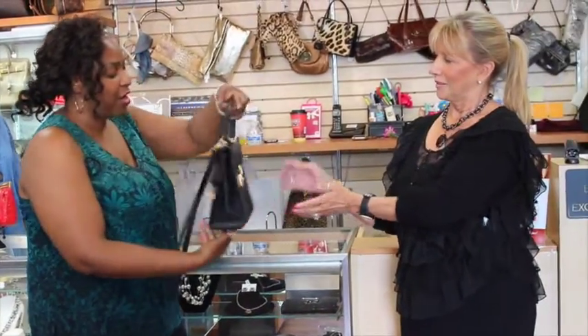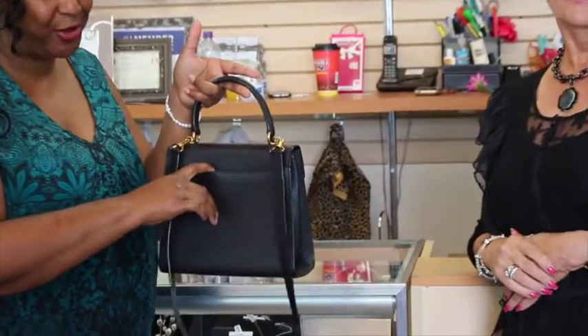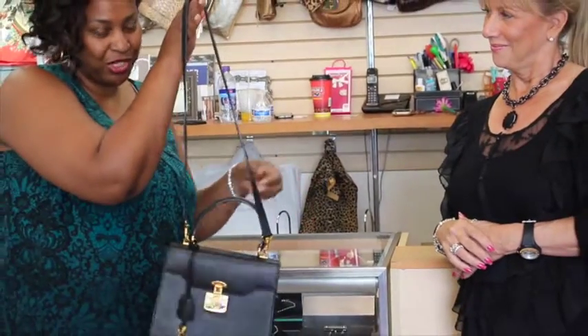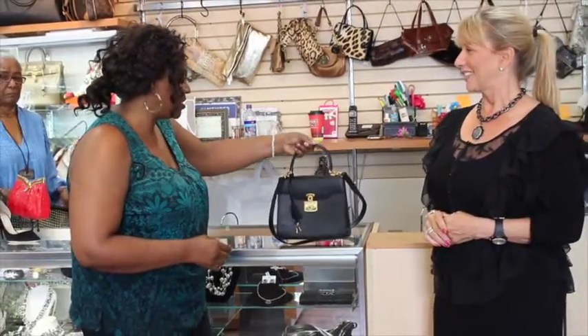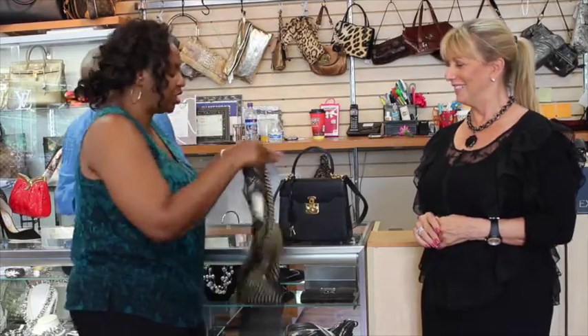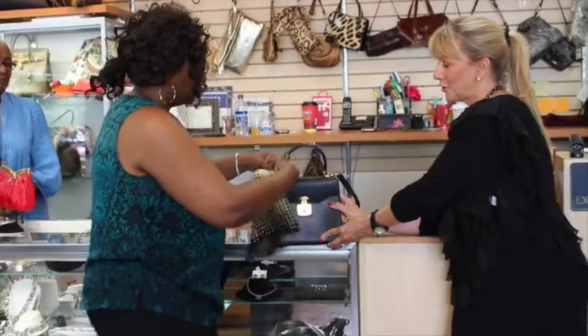It also has the famous pocket in the back so you can drop in your cell phone for easy access to quick things. You also have this beautiful strap if you want to carry it that way — you don't want to carry a top handle when you're carrying all those shopping bags. And our favorite idea — show us your favorite idea.